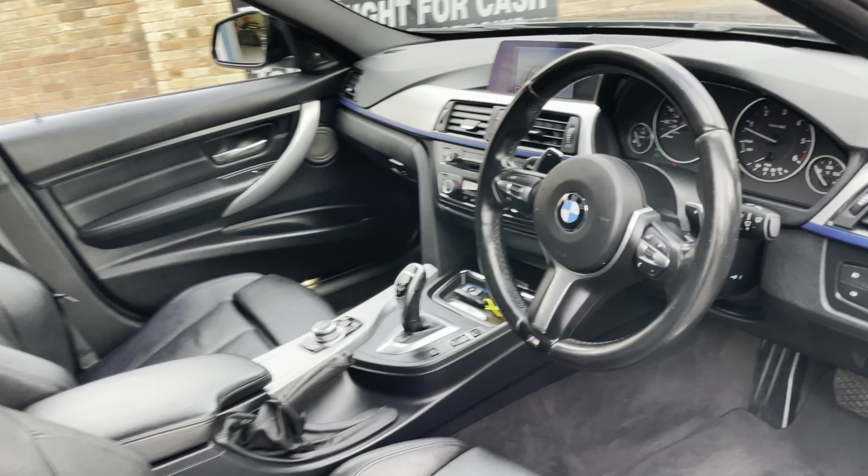Hopefully I've just about covered it, but have a look on the description. If you've got any questions, need to know more, or want to arrange a viewing, please just give us a call here at Safeway Car Sales.